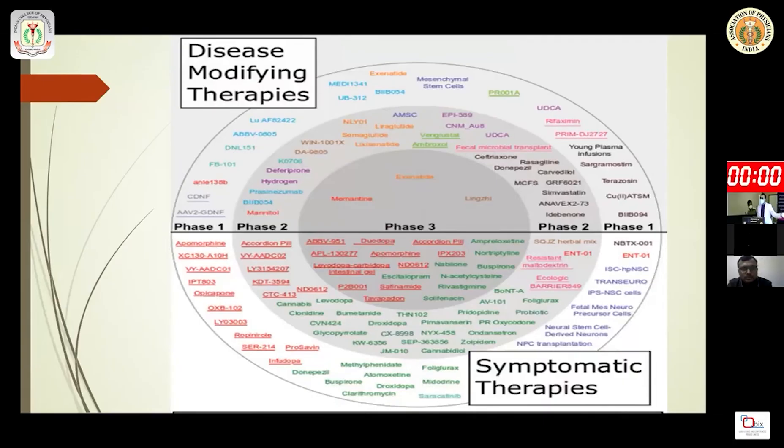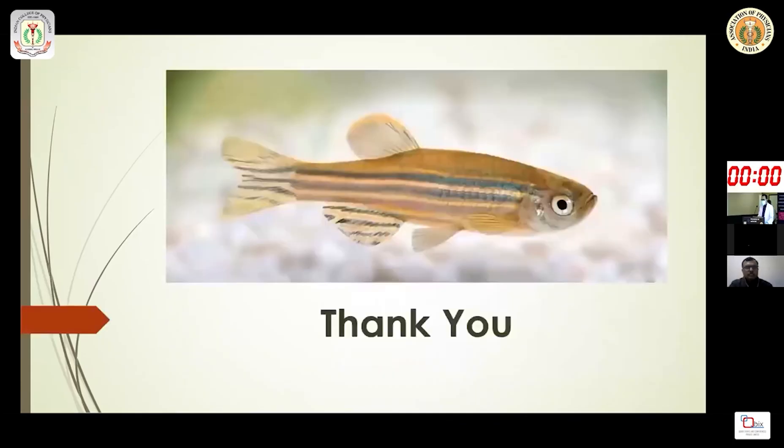The future of Parkinson's disease treatment shows many agents in the pipeline from Phase 1 to Phase 3. Even now, most drugs in development target the dopaminergic system, but more research is needed on how we can modify the disease itself.